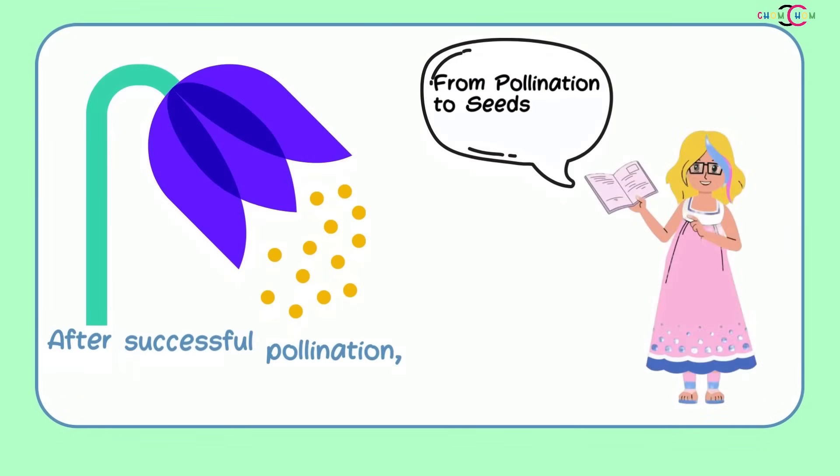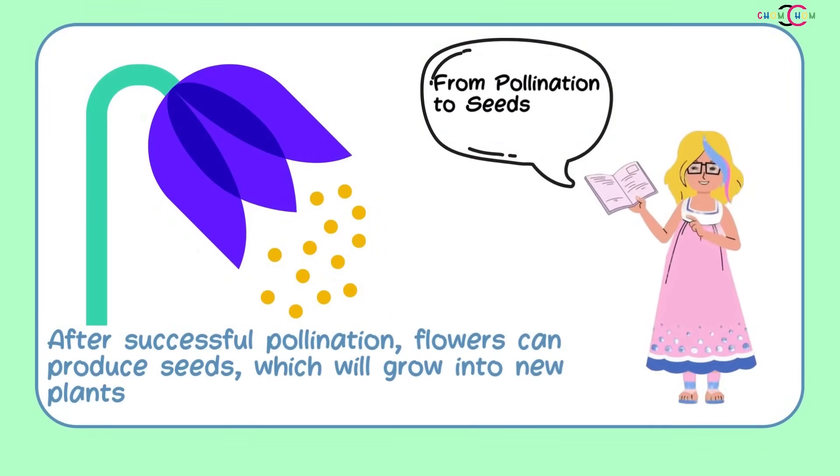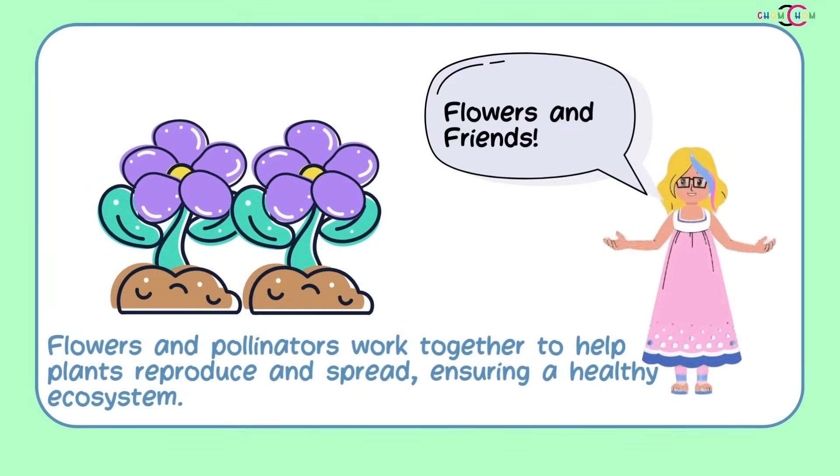After successful pollination, flowers can produce seeds, which will grow into new plants. Flowers and pollinators work together to help plants reproduce and spread, ensuring a healthy ecosystem.